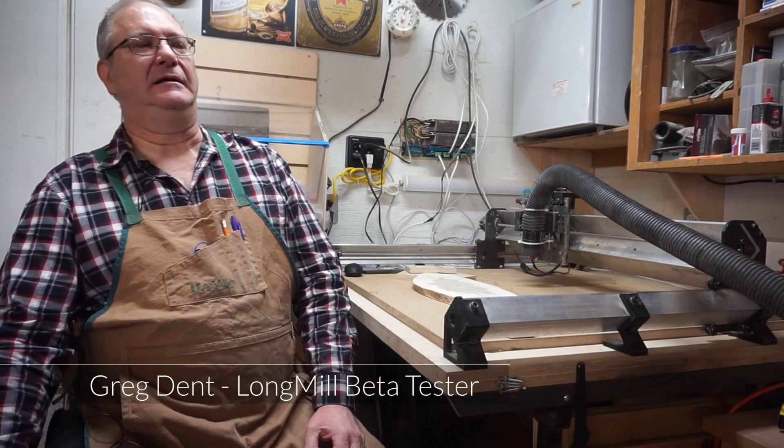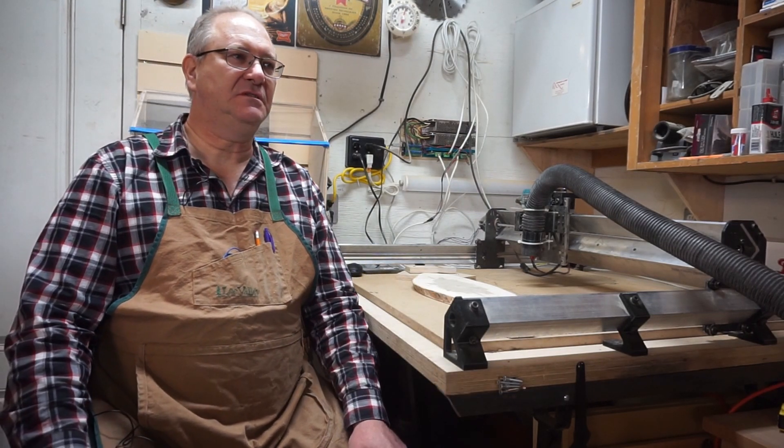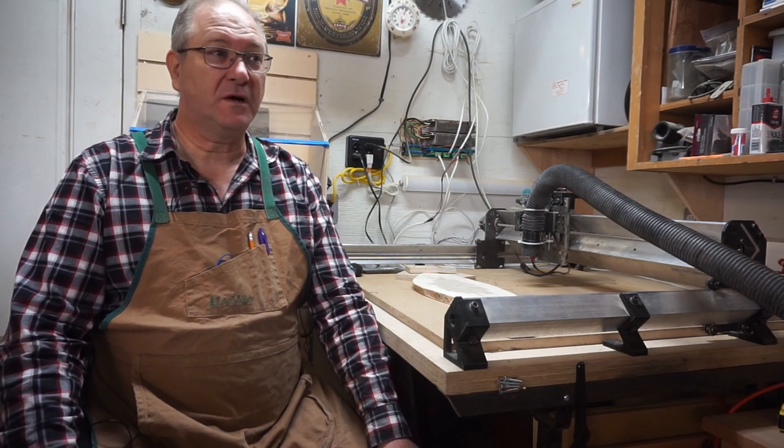I'm Gregory Dent. I am the owner of Gregg's Reinventions. I do upcycled and refined woodworking.